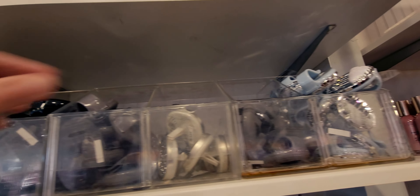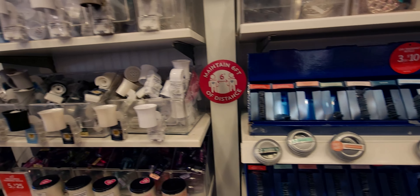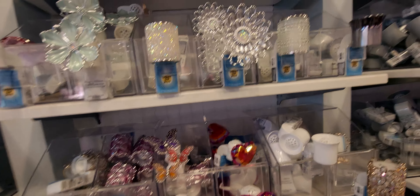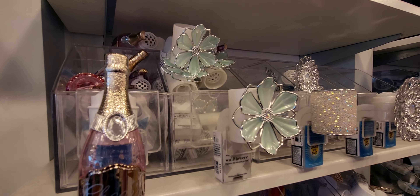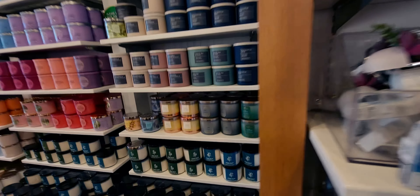I was just trying to see if there was anything new I hadn't shown you before. Look at all the new stuff they're bringing in for spring — I'm loving it so much. Now I just want to show you the wallflower plugs real quick — this one is $14.50 and this one here is $12.50, the little mint green flower.